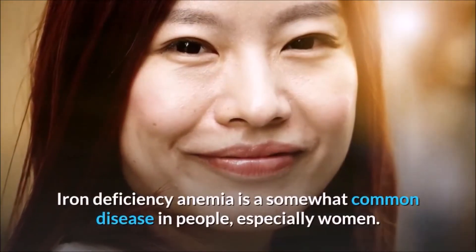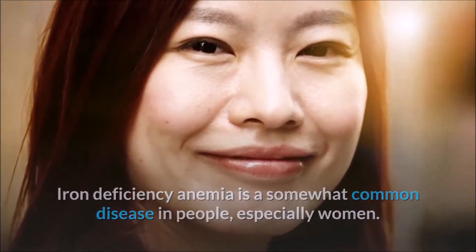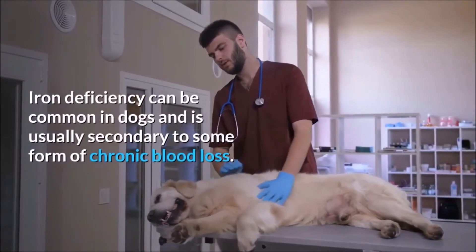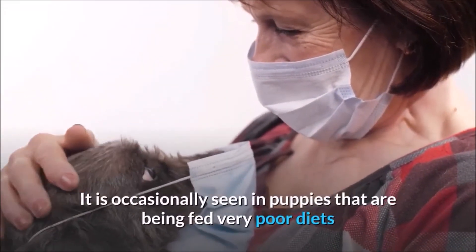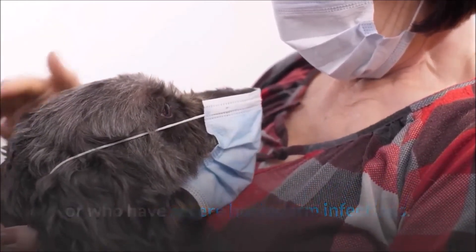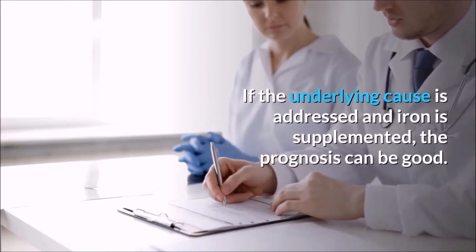Iron deficiency anemia is a somewhat common disease in people, especially women. Iron deficiency can be common in dogs and is usually secondary to some form of chronic blood loss. It is occasionally seen in puppies that are being fed very poor diets or who have severe hookworm infections. If the underlying cause is addressed and iron is supplemented, the prognosis can be good.